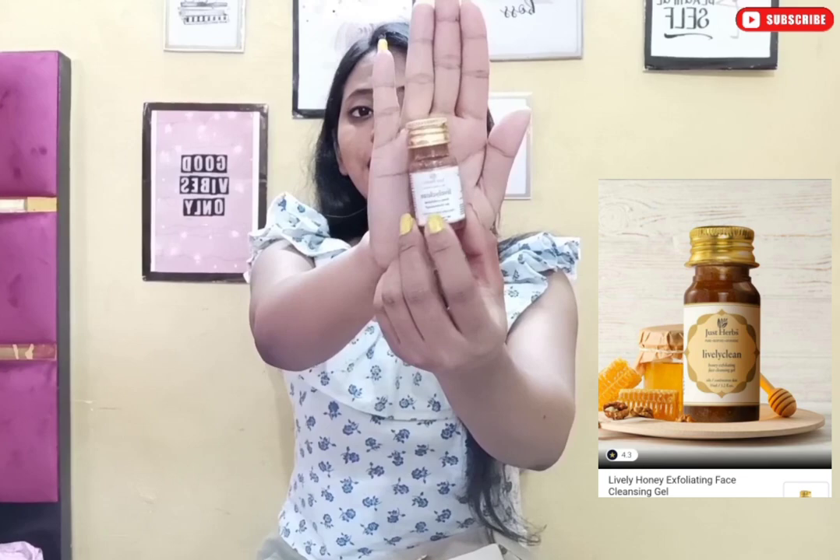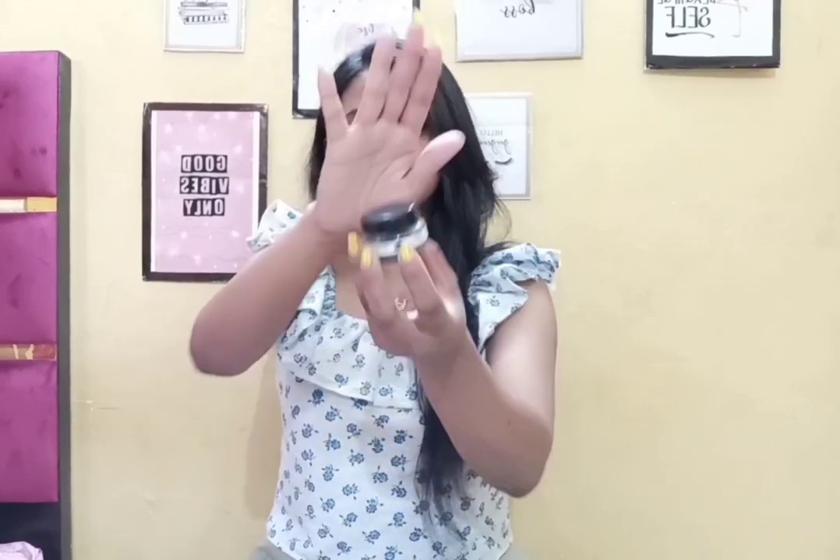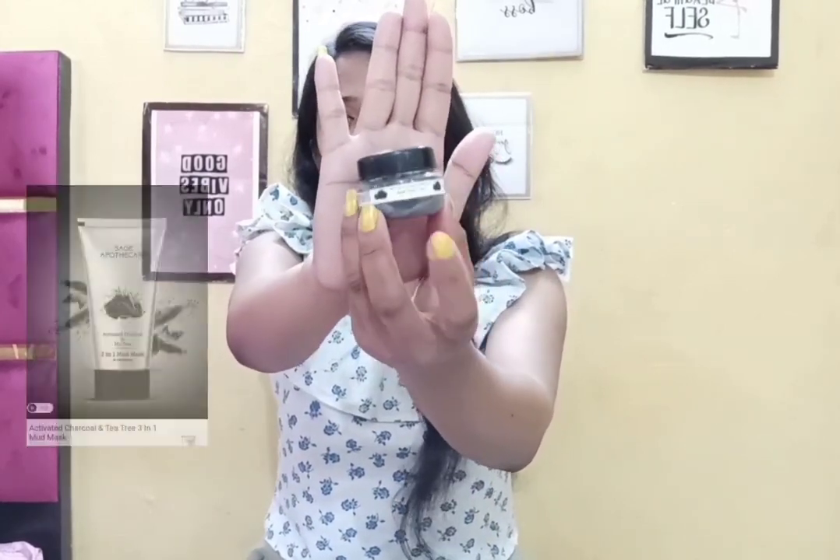The fifth product is Just Herb — this is a honey exfoliating and cleansing gel. It came almost finished but it was in gel form, and it was amazing for exfoliating and cleansing. This is one trial point.